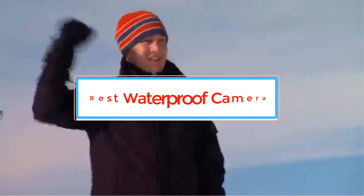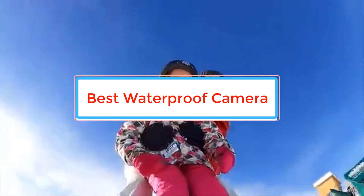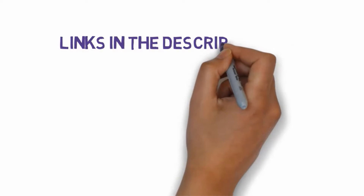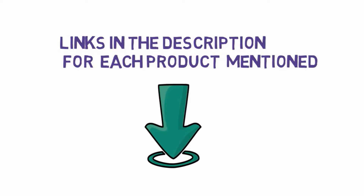Are you looking for the best waterproof camera? In this video we will look at some of the best waterproof cameras on the market. Before we get started, we have included links in the description, so make sure you check those out to see which one is in your budget range.